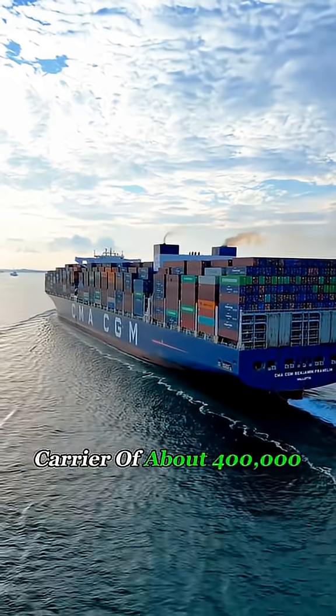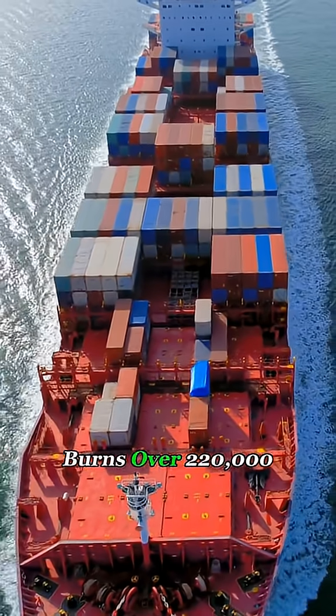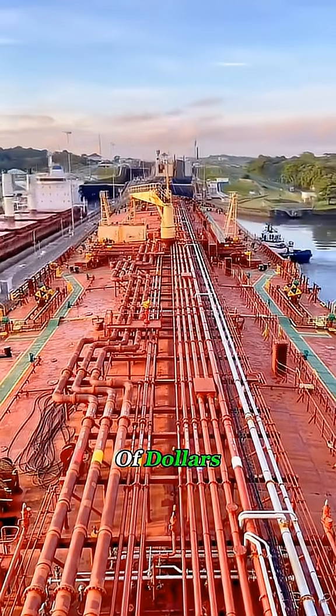A bulk carrier of about 400,000 tons, drawing 75 feet and cruising at 13 knots, burns over 220,000 pounds of heavy fuel oil per day. At today's prices, that means saving tens of thousands of dollars every single day.